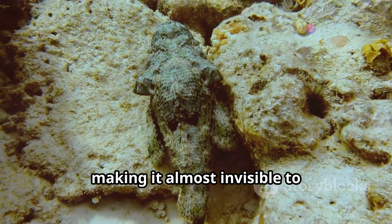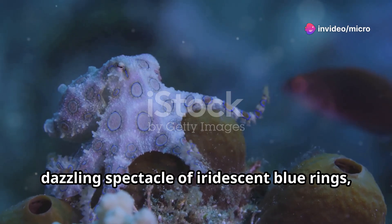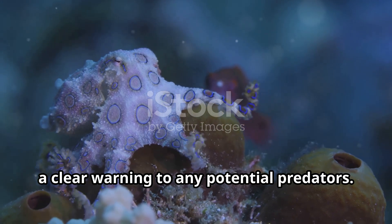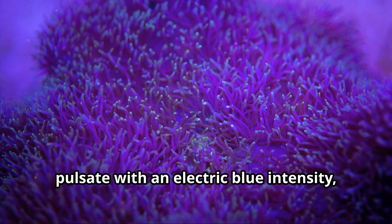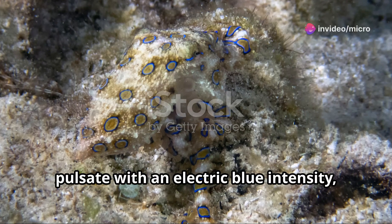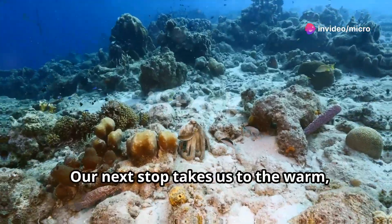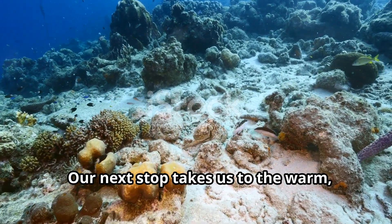When threatened, this shy creature transforms into a dazzling spectacle of iridescent blue rings — a clear warning to any potential predators. These vibrant rings, numbering over 60, pulsate with an electric blue intensity, a mesmerizing display that has earned it a place on our list.